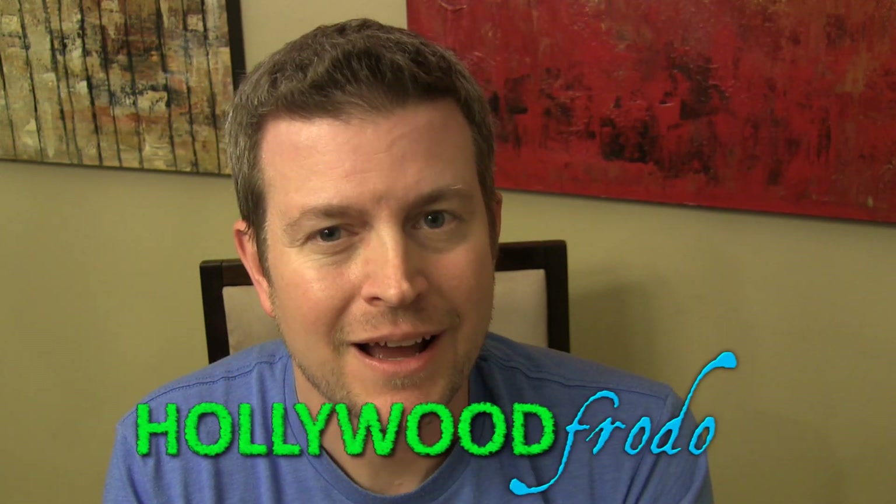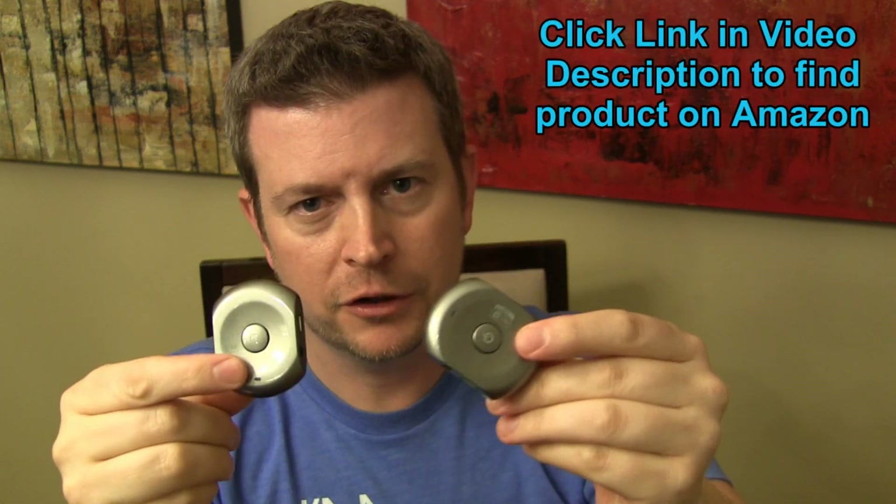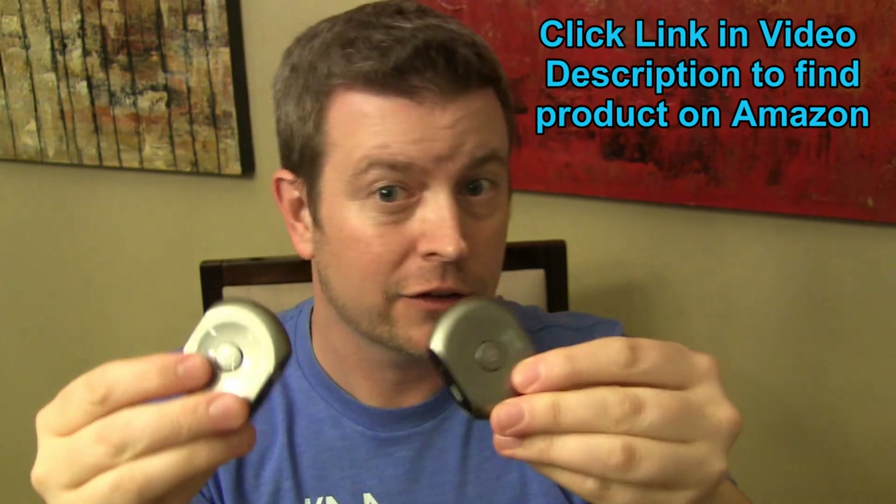Welcome to another edition of Eric's Product Reviews, brought to you by HollywoodFrodo.com. I am Eric, and today I'm going to talk to you about these awesome little guys. This is the Advantry Saturn Pro set of two Bluetooth transmitters/receivers. Each one of these can be either a transmitter or a receiver, so you can use them with each other, but you can also use them with other devices.